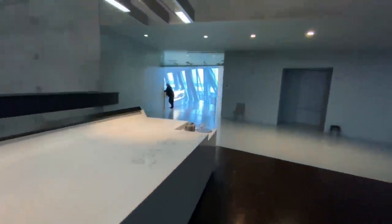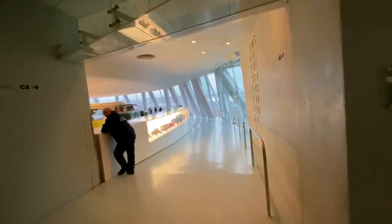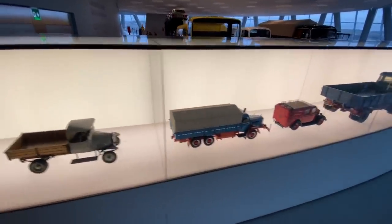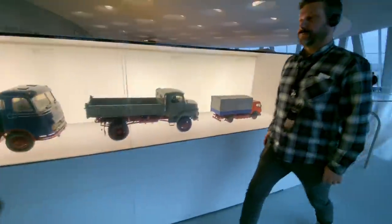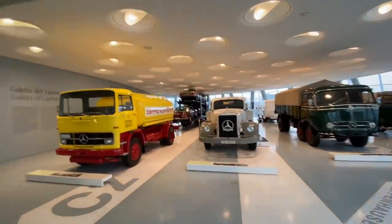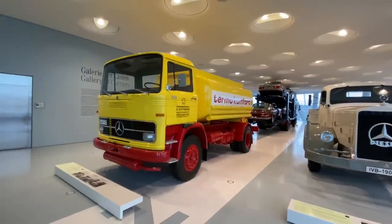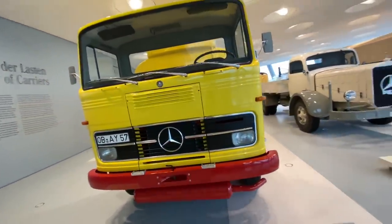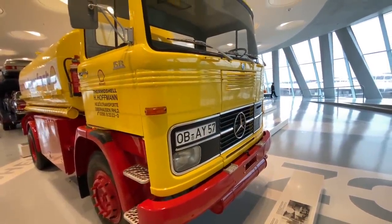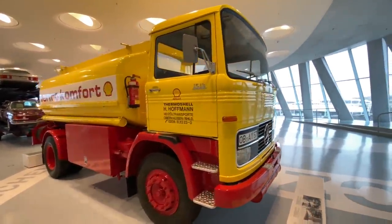We're going to move down this section because things get more interesting here. On the left side we have some really historical cars standing, and we've got scale models of a lot of these machines as well. Diesel was invented by Mr. Diesel — that is having Shell branding over there. This seems to be more of a fire truck or something. It's actually a fuel tank, an oil tank. It was having a top speed of 87 kmph, weighed 10,000 kgs and had a 5.6-litre engine with 6 cylinders.